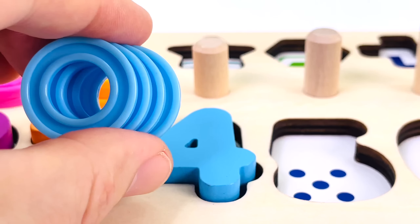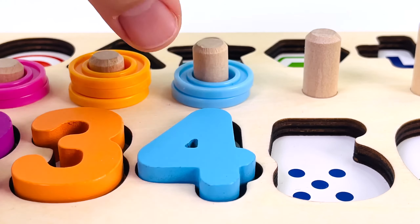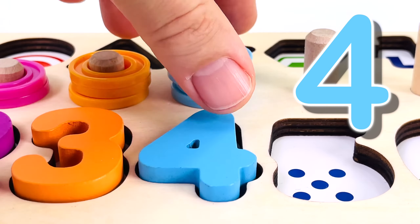And now we have four rings. Let's count them: one, two, three, four.